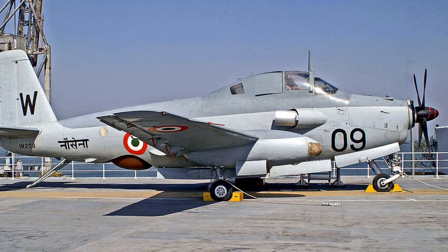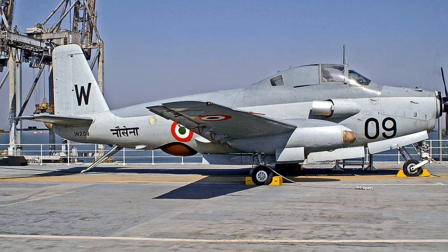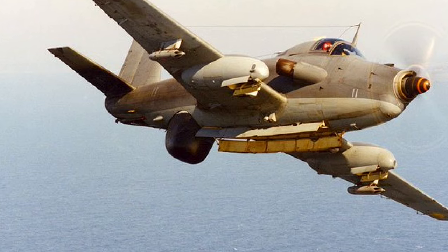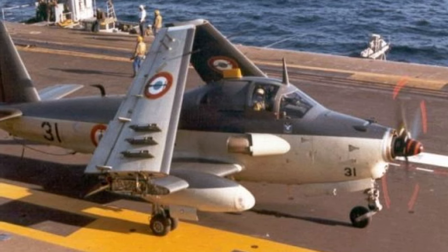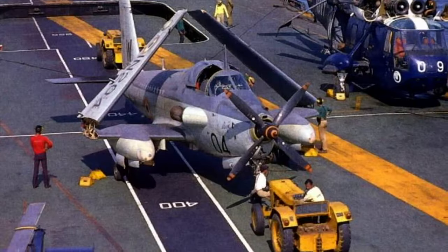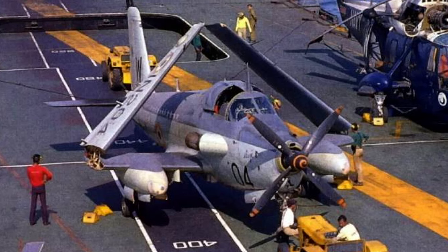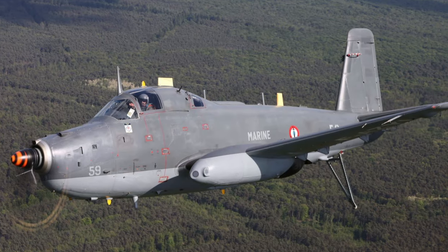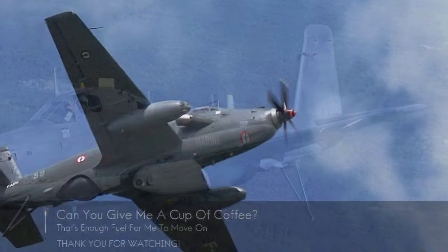The Alizé was also exported to the Indian Navy, which used it extensively during the Indo-Pakistani War of 1971. The Indian Navy operated the Alizé from shore bases and from the light carrier INS Vikrant. The Alizé was used for reconnaissance and patrol during India's 1961 liberation of Portuguese-controlled Goa, and for anti-submarine warfare patrol during the Indo-Pakistani War of 1971, during which one Alizé was shot down by a Pakistan Air Force F-104 Starfighter. It also sank three gunboats.